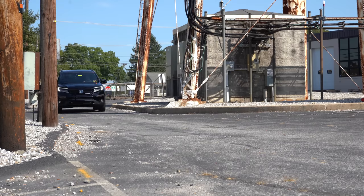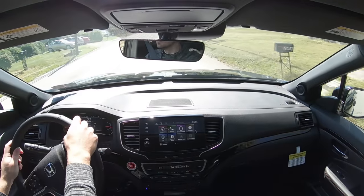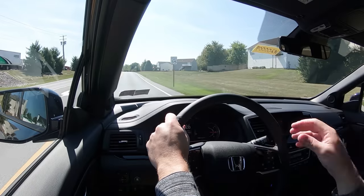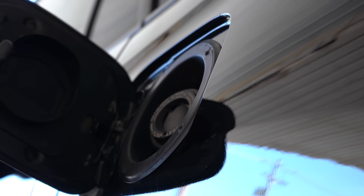That power is sent to the ground through two different transmission options depending on trim level. If you go with the LX, EX, or EX-L, you will get a six-speed automatic. If you go with the Touring, Elite, or Black Edition, you will get a nine-speed automatic with paddle shifters, which we will be testing out in a little bit.